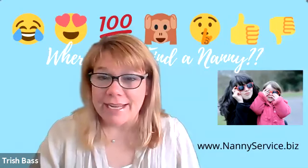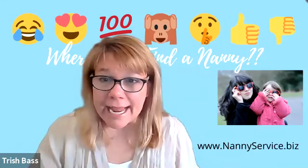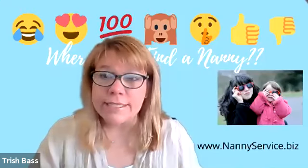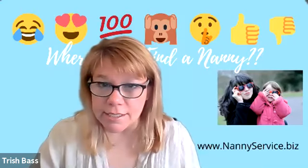Hey, Trish with the Nanny Service, and today I want to talk about where do I find a nanny? You've decided that you want to hire a nanny to come into your home. Where do you even start?